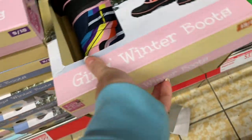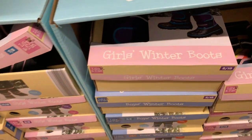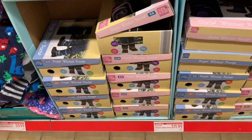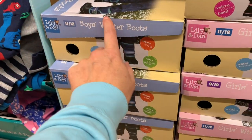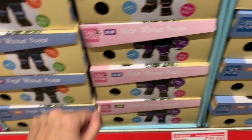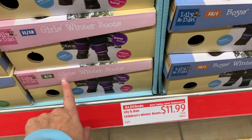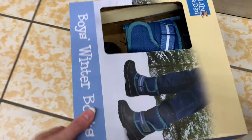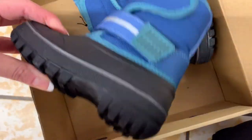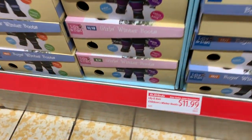They added some really cute little boots for little girls and little boys for $11.99. Like, where else can you go and get winter boots for $11.99? The sizes range through 11, 12, 13, 1, 2, and 3. I even see a boys 7/8. I know these technically aren't on clearance, but $11.99 for kids' boots is amazing.